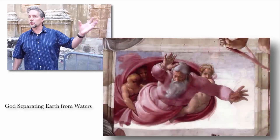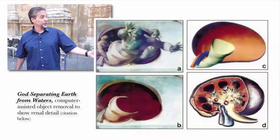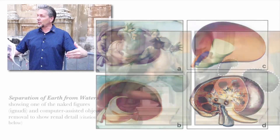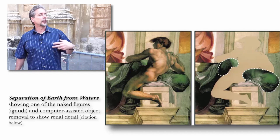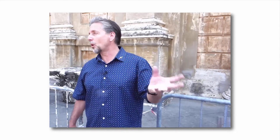There's also a renal reference in the Separation of Land from Waters, where there are kidney shapes as well. Michelangelo suffered terribly from kidney stones and knew a lot about the separation of waters. The shapes are such that it's anatomically correct — the hilum points medially, and the right one is at a different orientation, lower than the left kidney, which is more anatomically correct. It's very difficult to think that this is dumb luck; with a master like Michelangelo, this would be intentional.